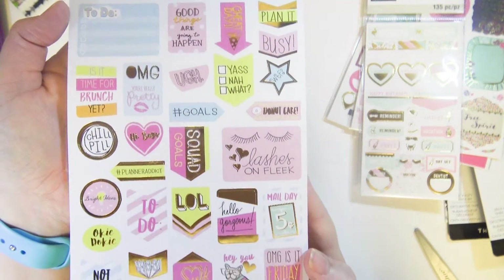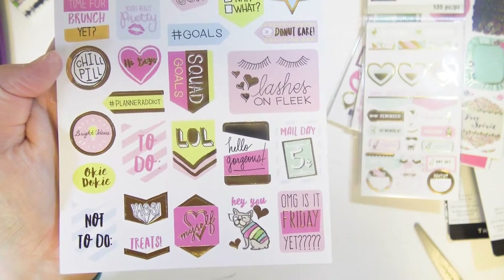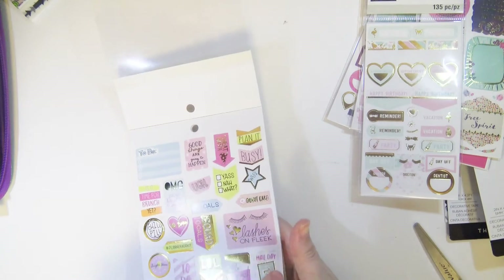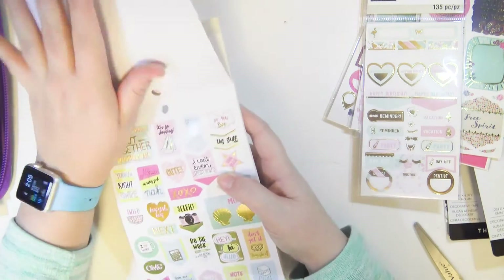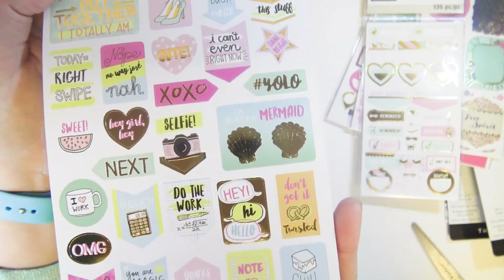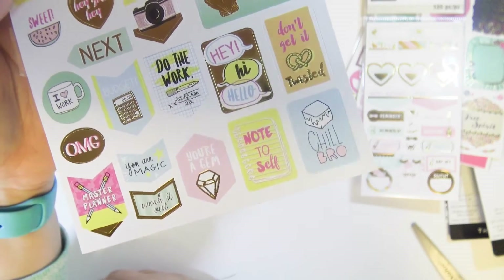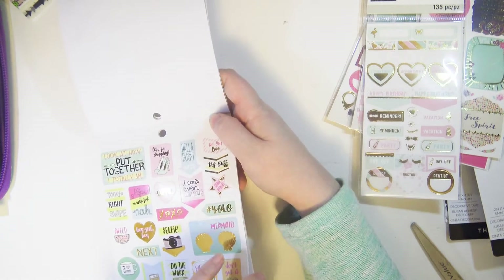They're foiled — yes! Lashes on fleek, and you get two of each sheet. They're just really girly and adorable. I'm really a mermaid at heart — I love that. I actually got one of those mermaid tail blanket things made by the Snuggie company that are meant for children, but I got one for Christmas and I love it.